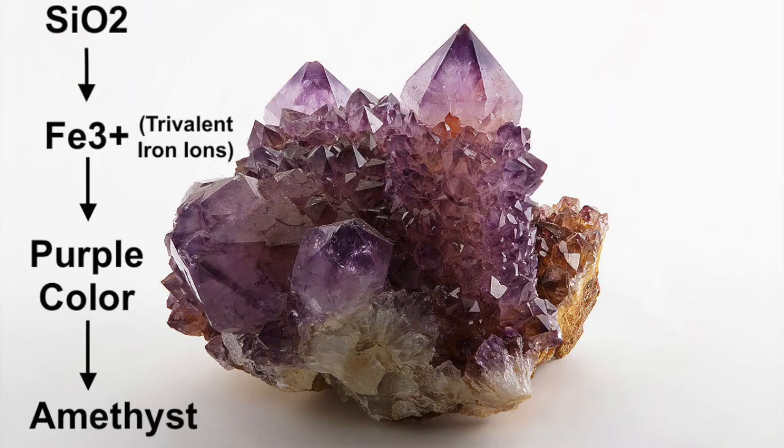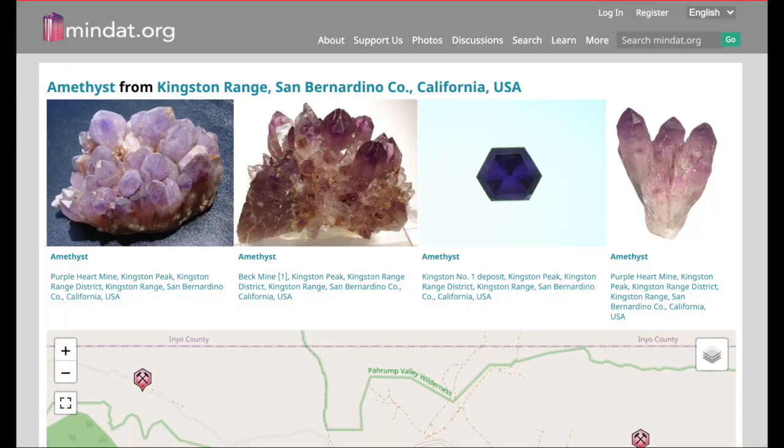Amethyst gets its purple color from trivalent iron ions — Fe3+ — binding itself to the SiO2 structure of quartz and giving it that purple color. So without further ado, enough chitchat. Let's go.